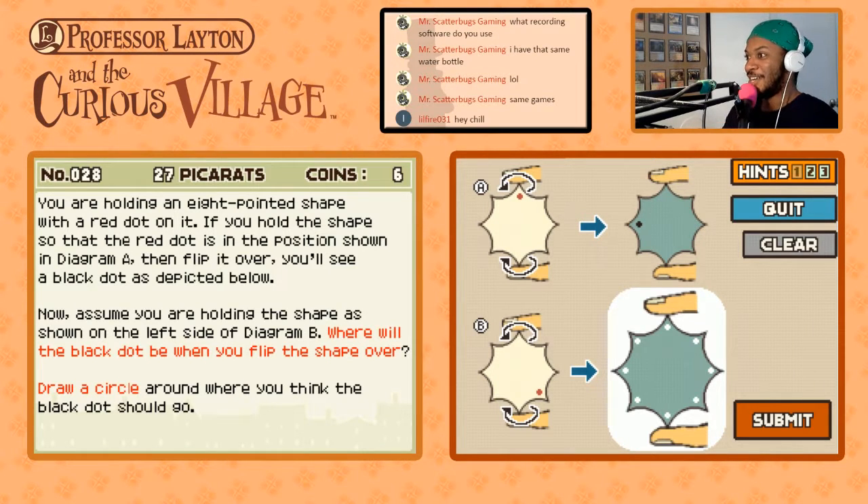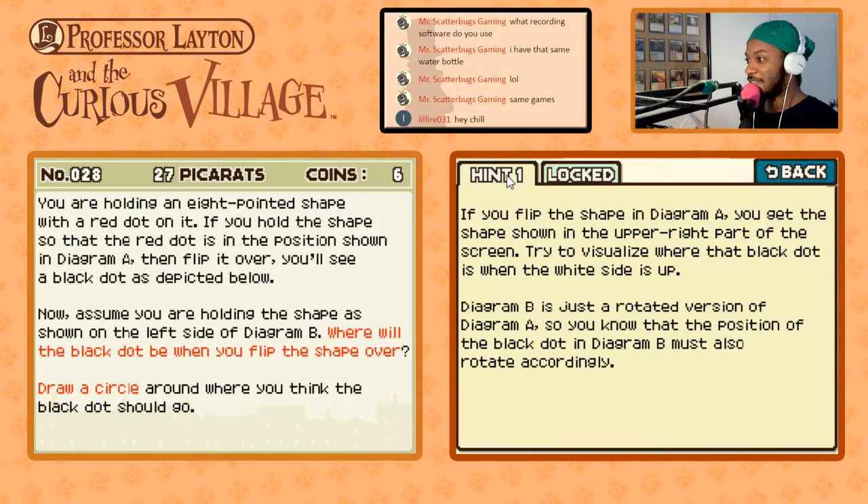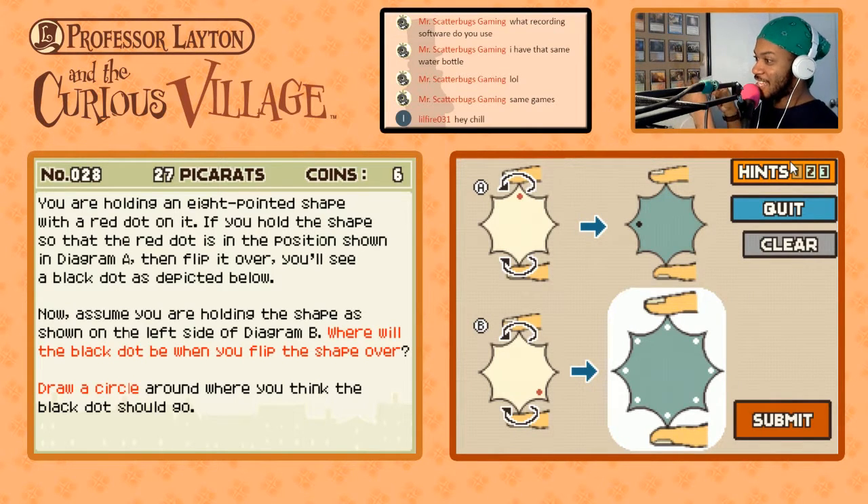We're just solving some puzzles. We're on puzzle number one today and we are already messed up. It's at the top, and then you rotate it — the black dots. Diagram B is just a rotated version of Diagram A. If I rotate this one... what is that? That looks like 135 degrees. And I still flip this the same way.